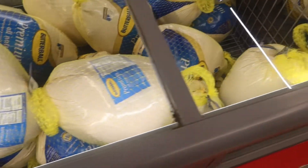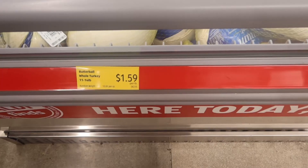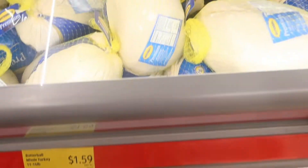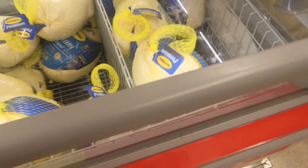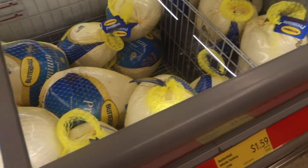Aldi is already preparing for the holidays because they have turkey out already, and it's $1.59 a pound. I'm not sure if I'm making turkey this year because it just takes out a lot of time, but if I decide to, I'll be going to Aldi's to get mine.